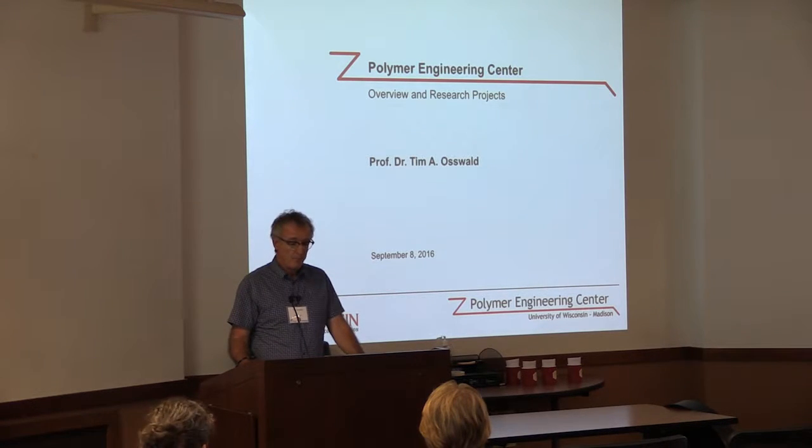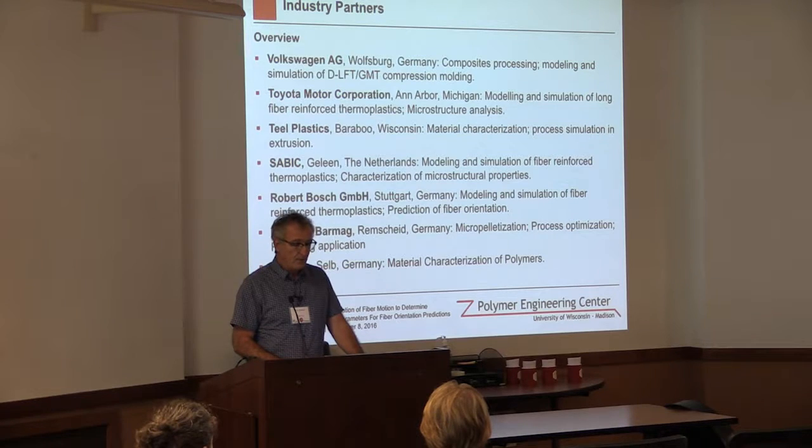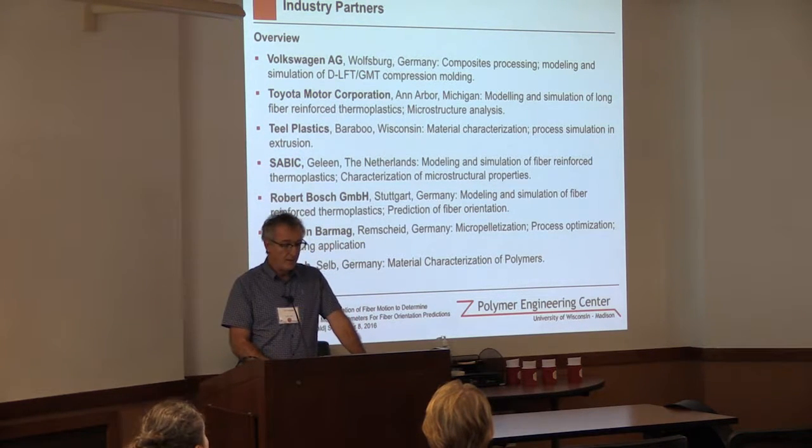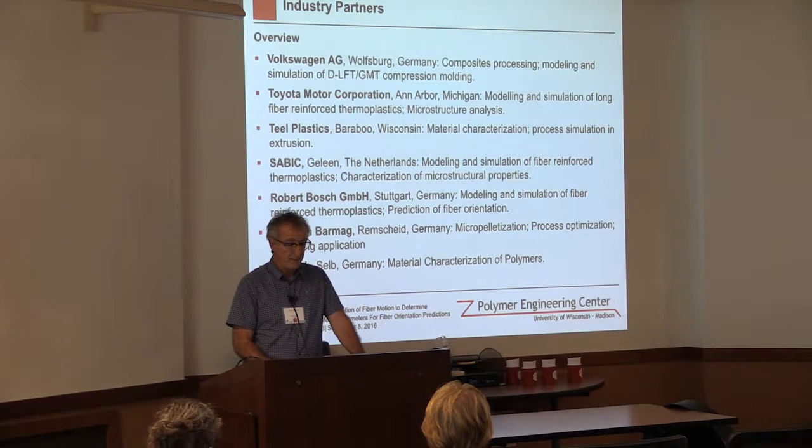I'm sure Professor Rudolph will introduce her network. We work also with industrial partners. It's common in the area of manufacturing. We have research projects with the auto industry, both VW and Toyota — VW in Germany and Toyota in Ann Arbor, Michigan. We work with Teal Plastics, which is an extrusion company here in Wisconsin. We work also with Sabic, a resin supplier. They're the ones who manufacture Stamax, which is the long fiber reinforced thermoplastic pellet. And we work with Bosch company in Germany, which is a supplier for the auto industry. And we work for Oerlikon, an extrusion fiber manufacturing company.